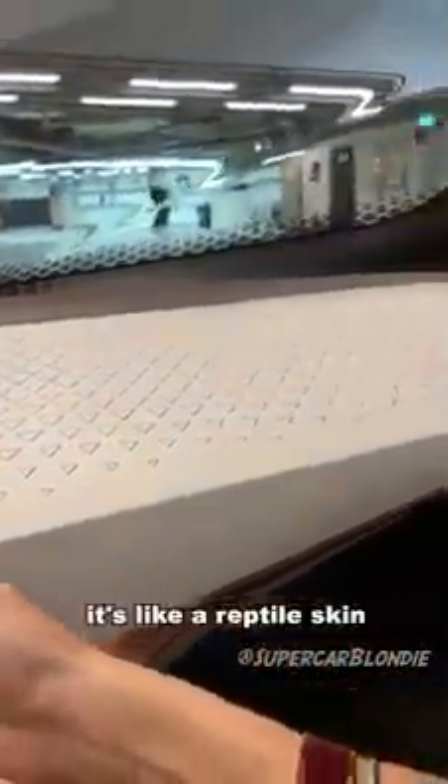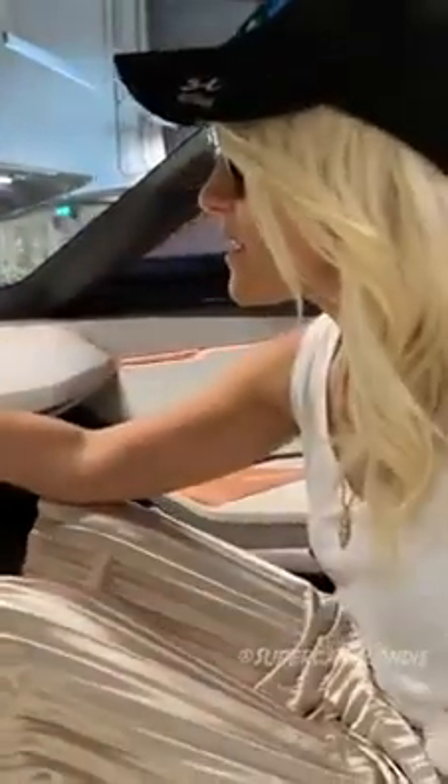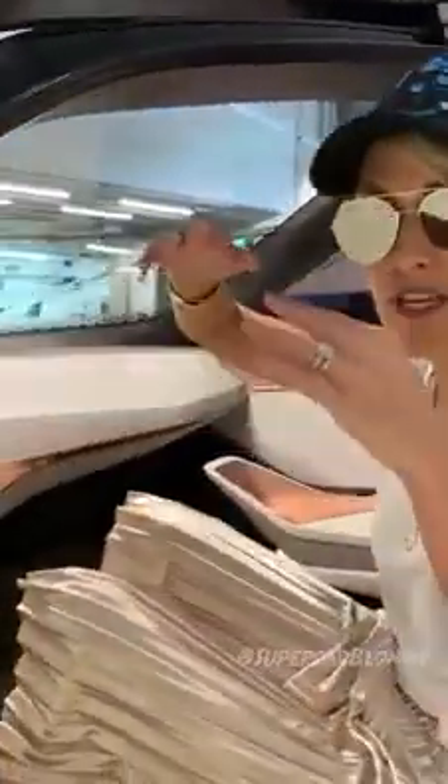The coolest thing is — check out what these little diamonds do here, these little triangles. It's like a reptile skin, it's almost like it's breathing. What that does is, when the car detects an object that you can't see, it will let you know by moving these little triangle shapes on the dash.